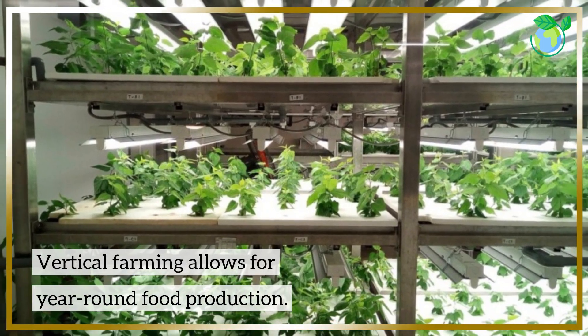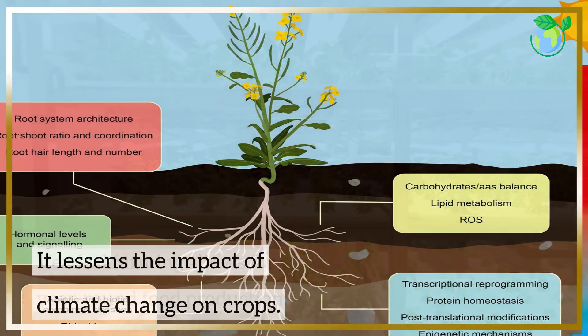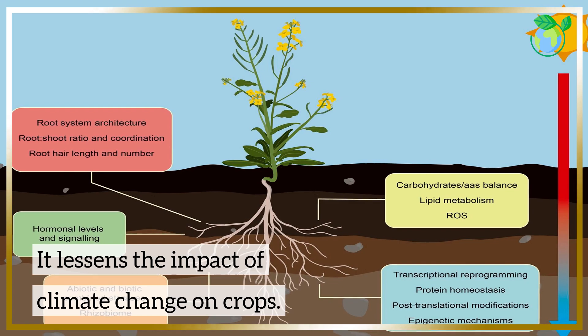Vertical farming allows for year-round food production and lessens the impact of climate change on crops.